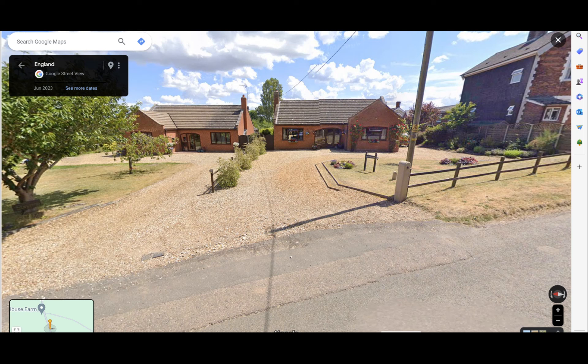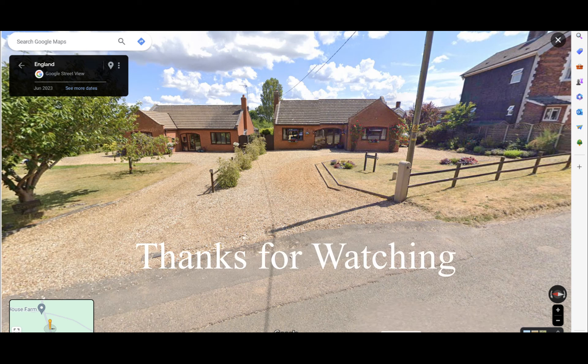The two bungalows built on the old goods yard are visible. That's enough for part one — we've arrived at Massingham, which was the original terminus. In part two we'll carry on towards Fakenham and Melton Constable. Thanks for watching.